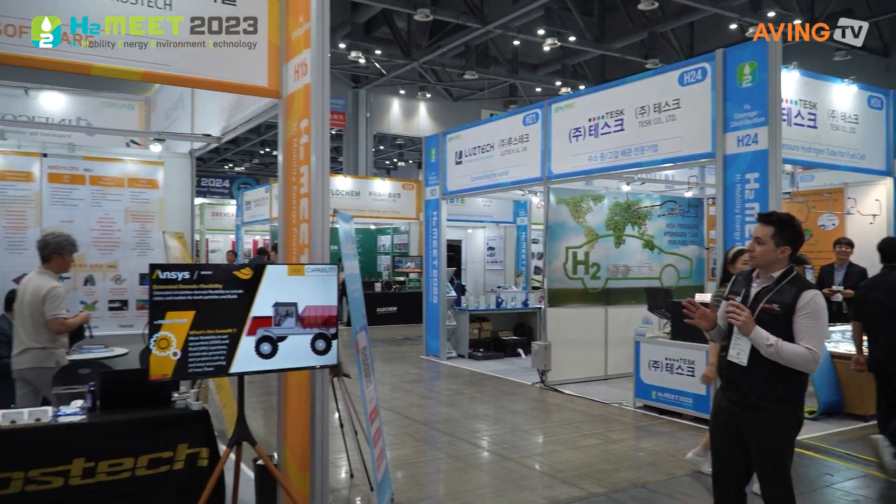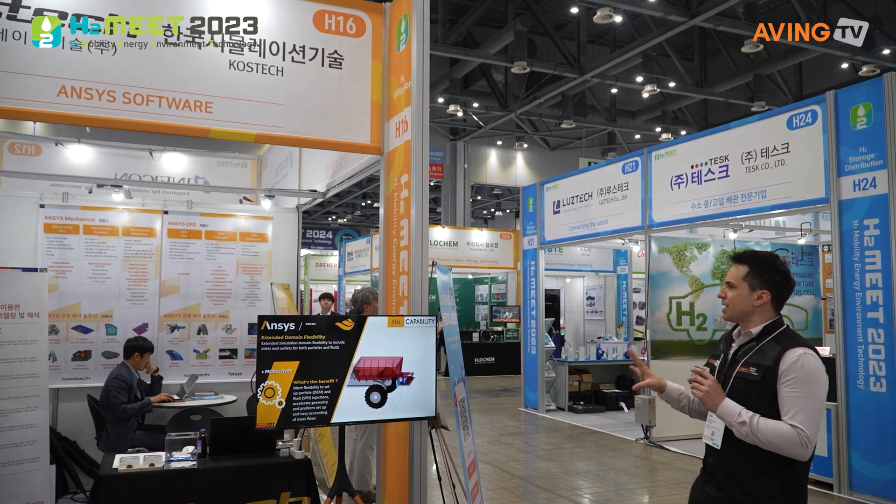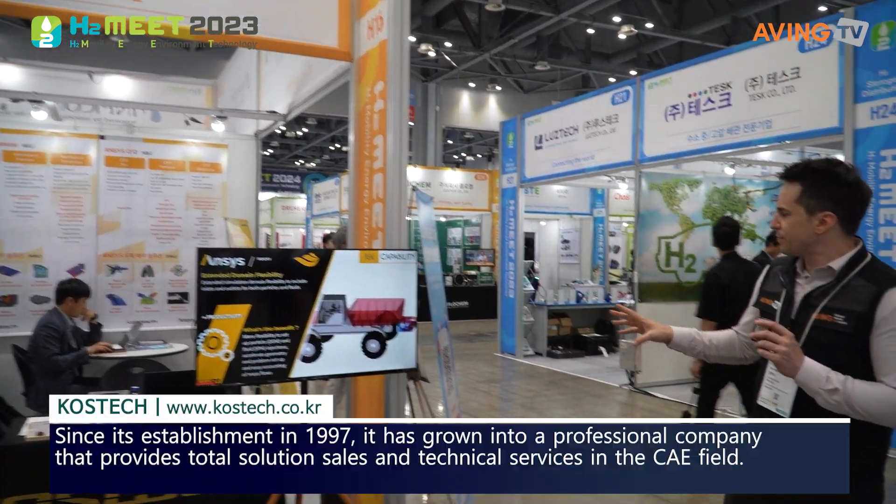Caustec Simulation — let's see what they have here. It looks like a platform for turbomachinery. It's a simulation system, so we're going to find out more.